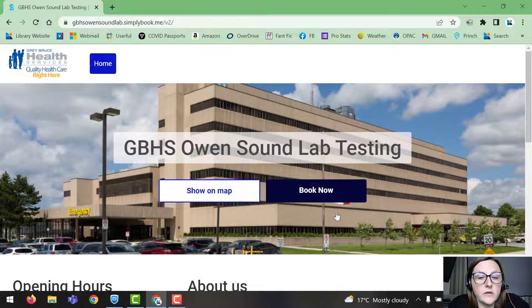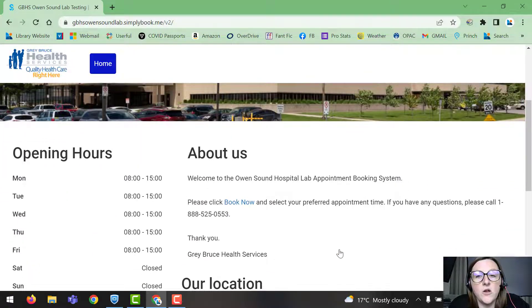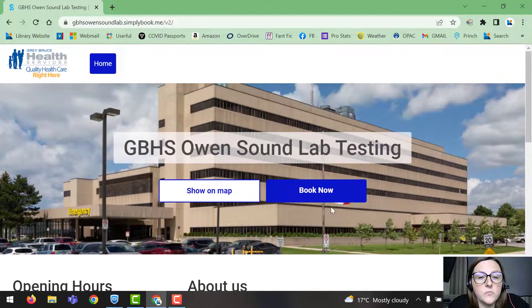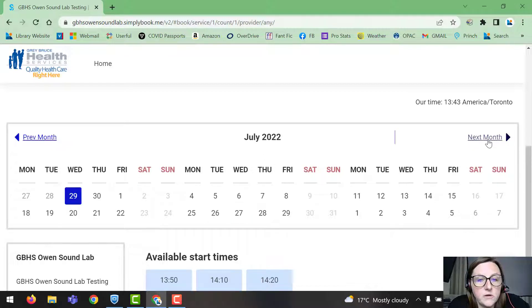You're going to click 'Book Now', but I'll first show you down here — it shows the opening hours. These websites look the same no matter which hospital you select. It shows their location, and then you can go ahead and click 'Book Now'.